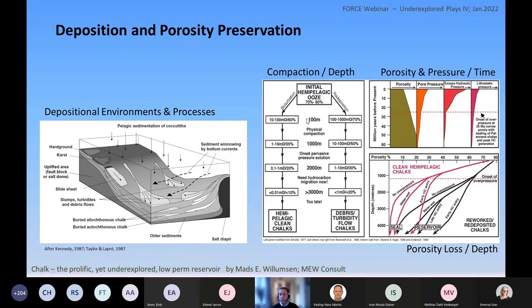Looking at the compaction depth figure on the right — as chalk is buried it loses porosity and permeability. Around two to three kilometers depth we reach a porosity where it's not really relevant as a reservoir anymore. Chalk often has to be a little more than 30% porosity to be a proper reservoir with flow capabilities of commercial interest.